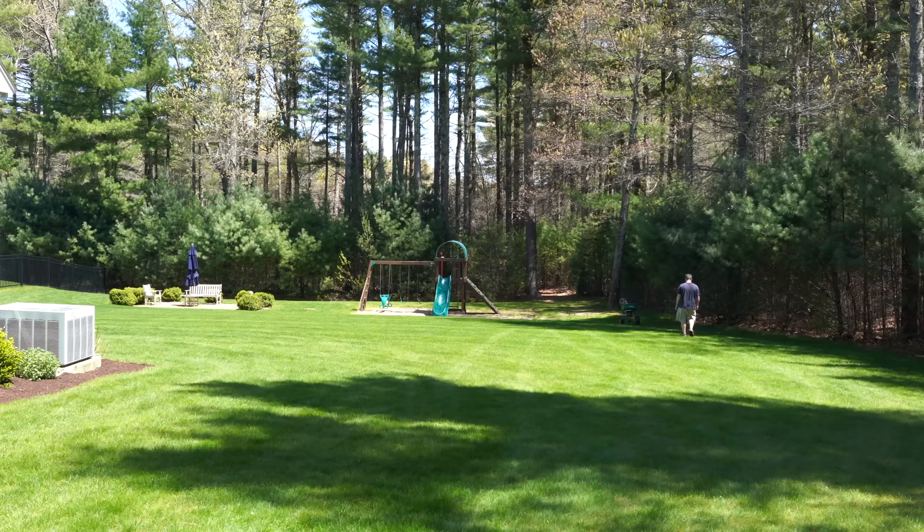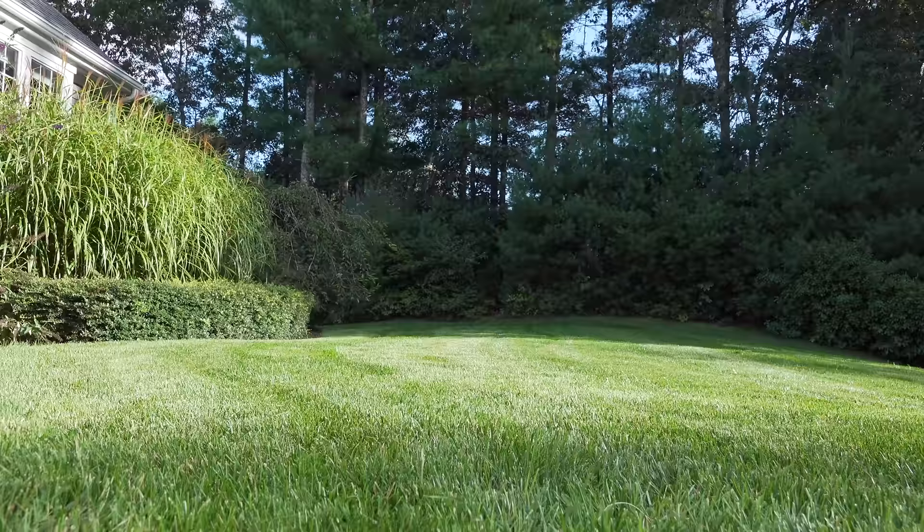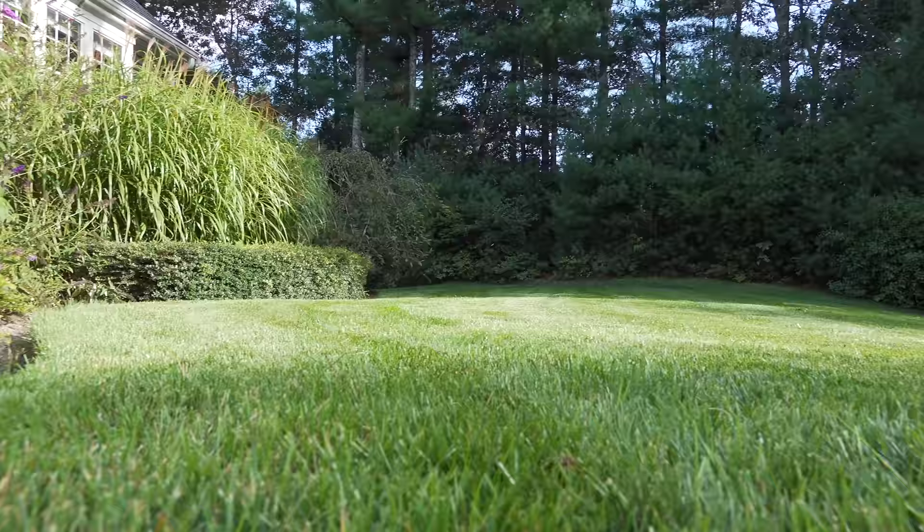Lawn fertilizers are a lot simpler than you might think. The key is that your lawn needs to be fed certain ingredients that every lawn fertilizer has. But does that mean that every lawn fertilizer is exactly the same and it doesn't matter what you buy? Well, the real answer is that it does matter, but not in the way you would think.